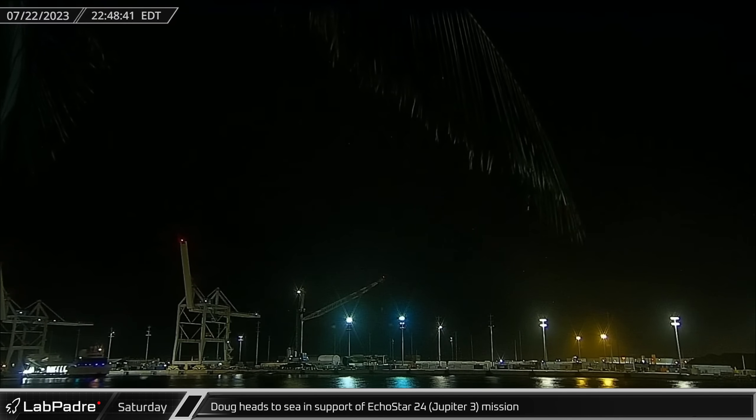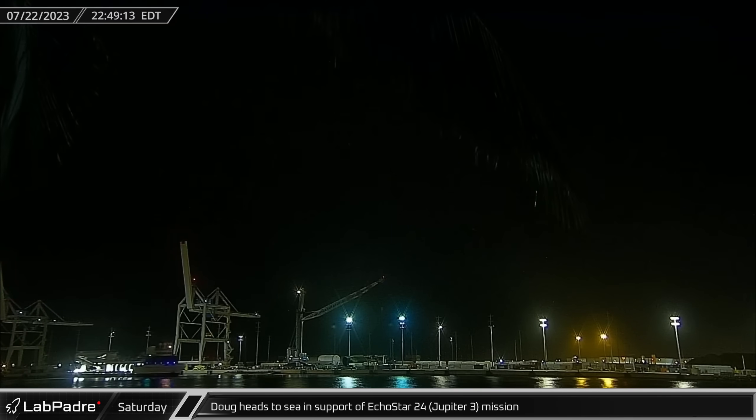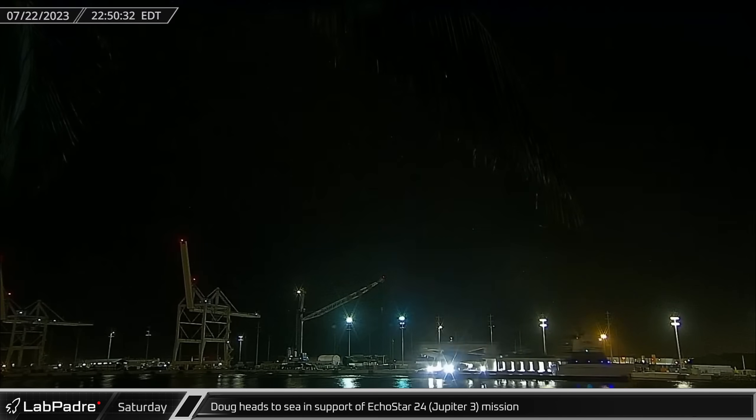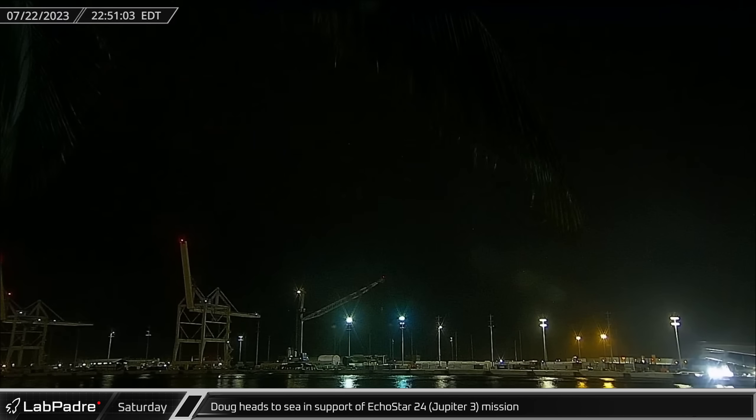Rounding out Saturday night, SpaceX fairing recovery vessel Doug headed out to sea in support of the highly anticipated Falcon Heavy mission EchoStar 24 Jupiter 3.